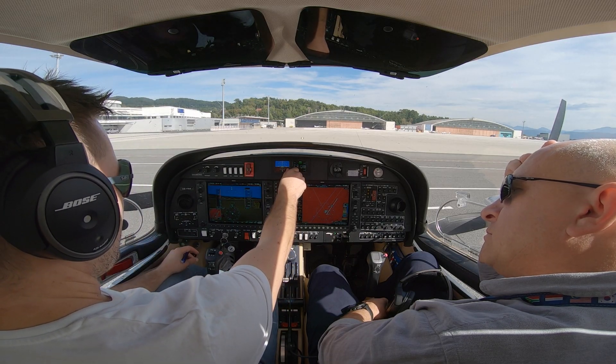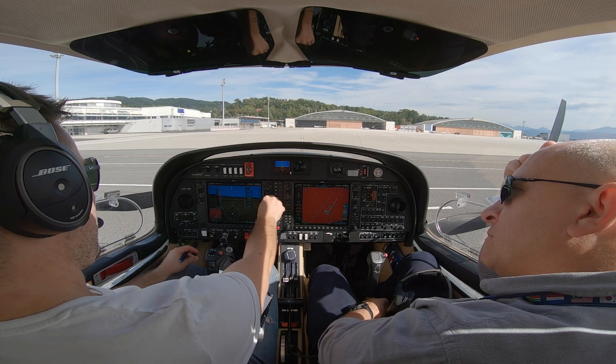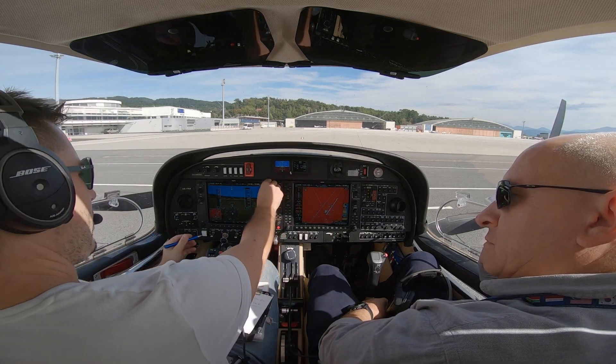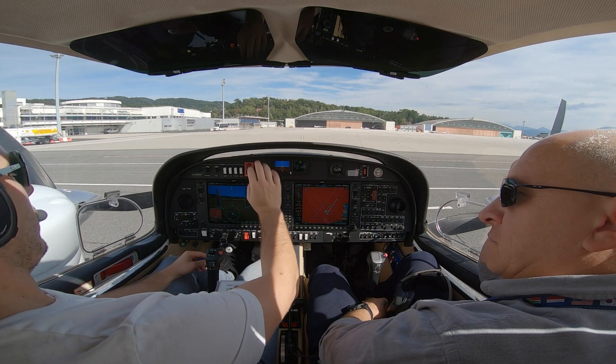This is Klagenfurt Information Yankee at 1150. Runway in use by ATC, transition level 110, wind runway 28, touchdown zone variable 2 knots, visibility 70.